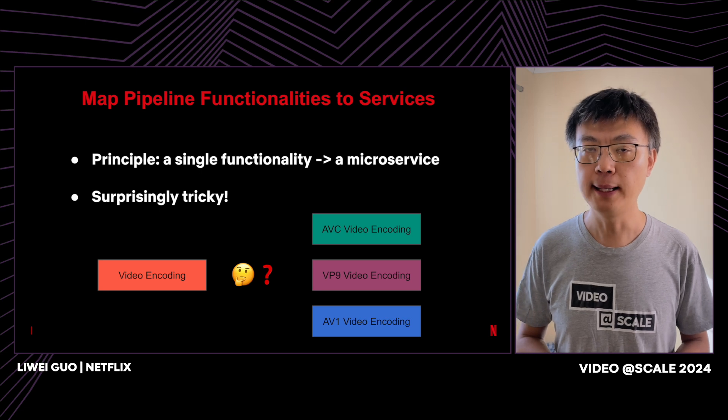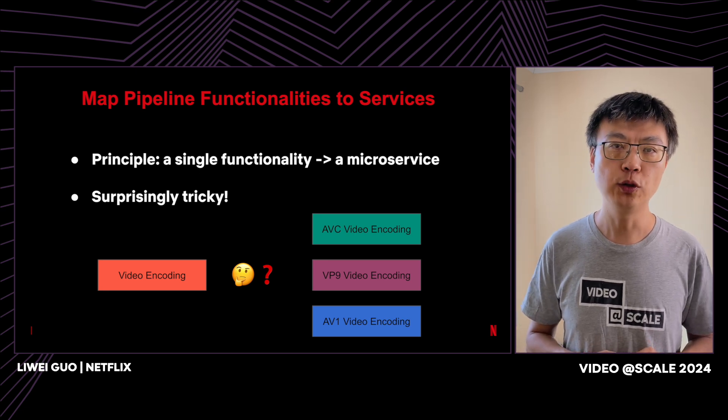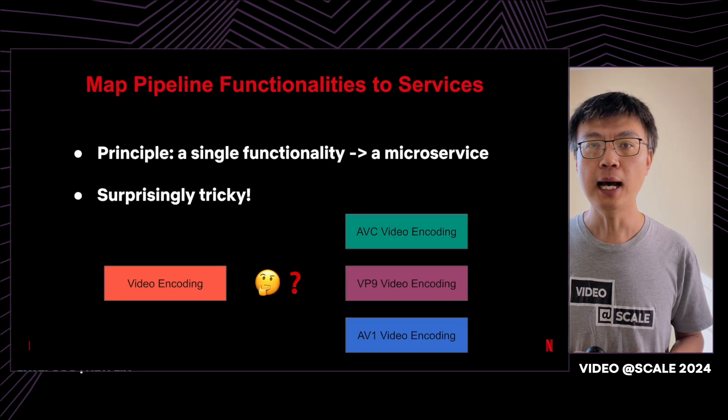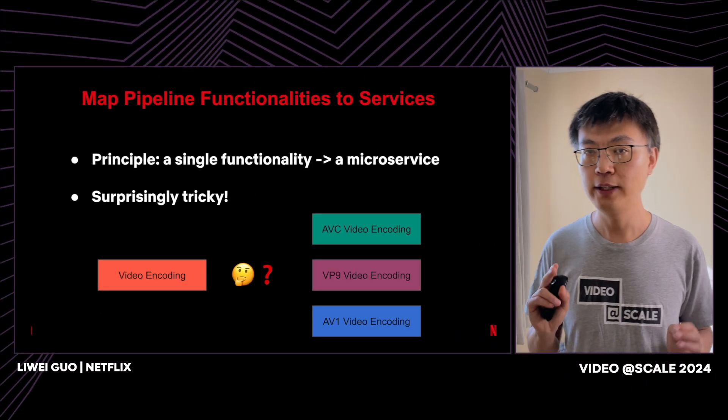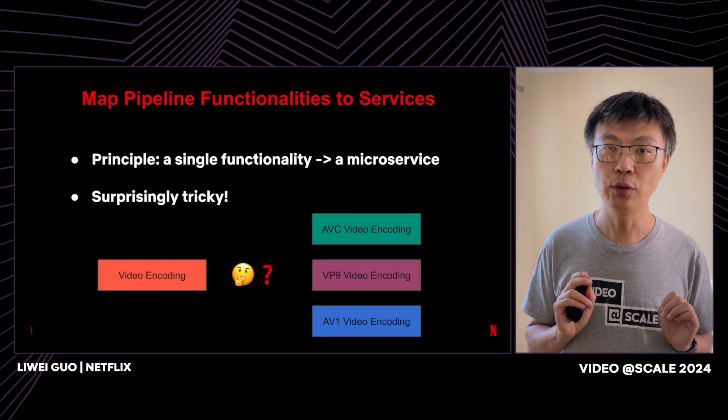To build a new pipeline, the first step is to identify functionalities and map them to services. A general principle is that if it's a single functionality, it deserves its own service. This sounds very simple, but could be surprisingly tricky in practice. For example, video encoding is a single functionality — but how about AVC video encoding? VP9 video encoding? AV1 video encoding? These are even more granular single functionalities.